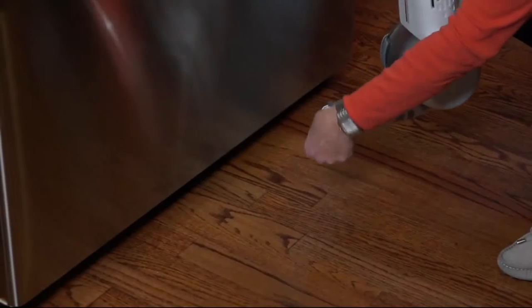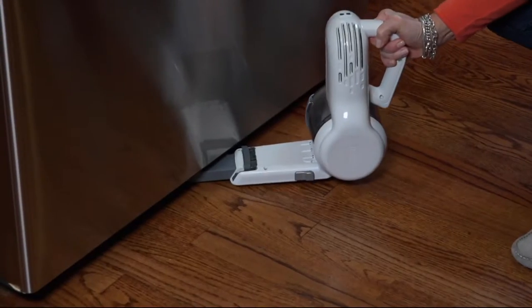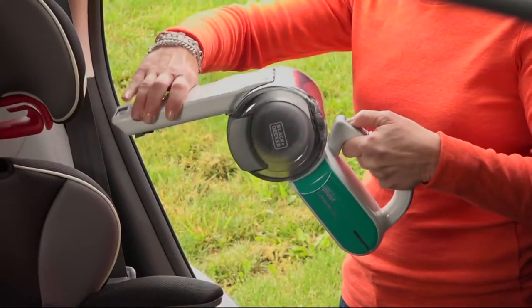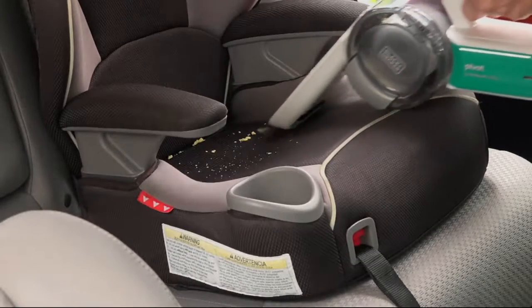They've been in business for over a hundred years, and there's a good reason for that — they do things right. They're bringing us their 20-volt lithium cordless pivot vacuum with charging base. It is patent and technology here.